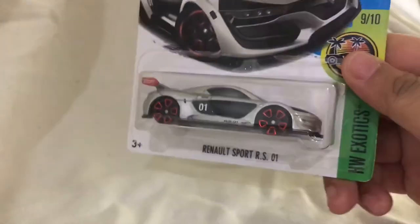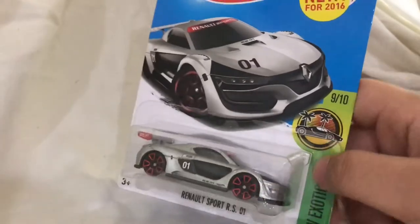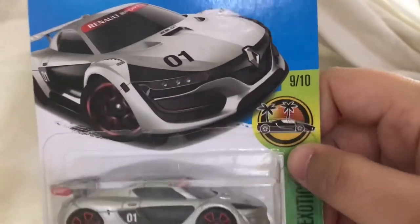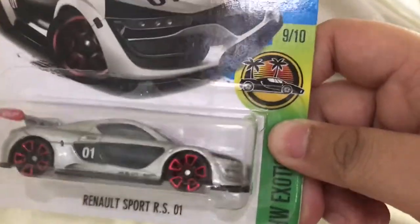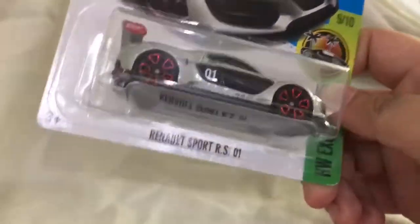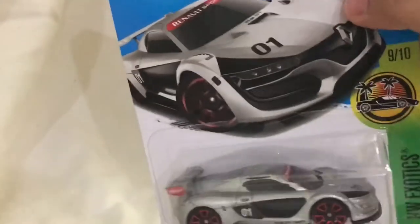The fourth vehicle is the Renault Sport RS01. This is one of the vehicles from the Hot Wheels Exotic series — the logo is right here. That's one of my favorite series in Hot Wheels because they have all the sports cars and supercars. You guys might want to check that out if you ever pick up some Hot Wheels. Here's the view of this race car from the outside.